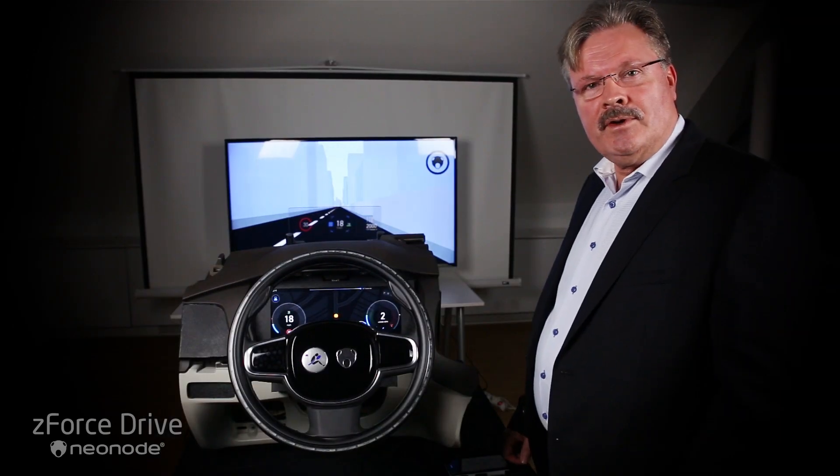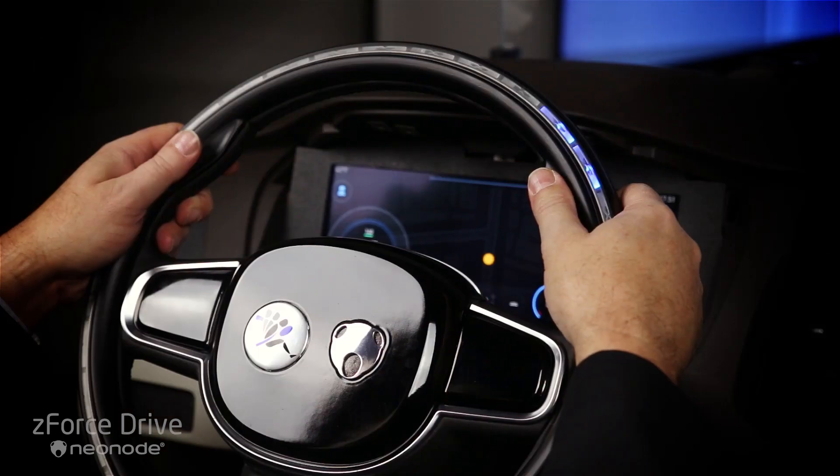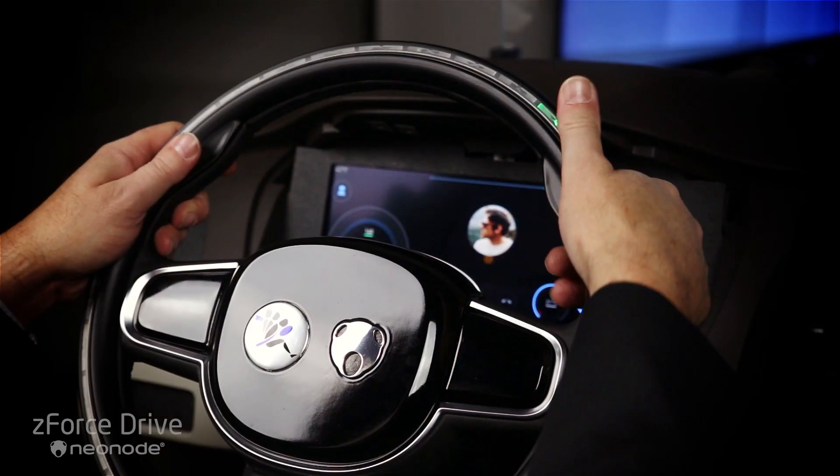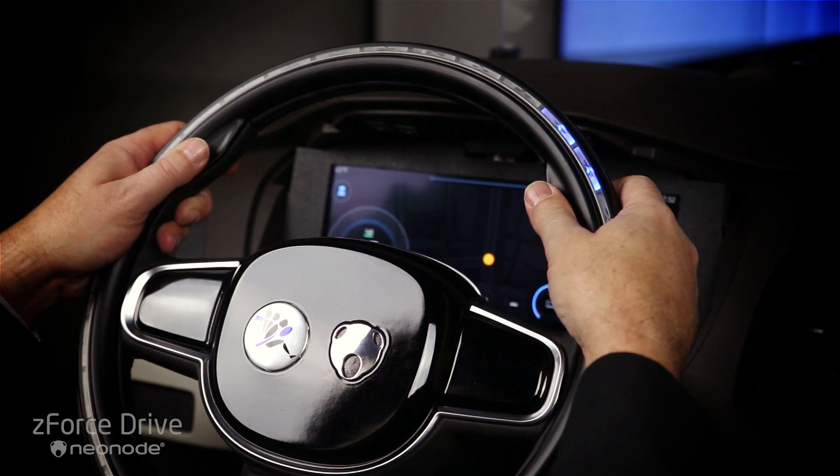Z-Force Drive is perfect for contextual interaction. For example, an incoming call can easily be answered via the swipe action upwards, and you see the icon move into the call position. To end the call, I simply tap on the steering wheel.